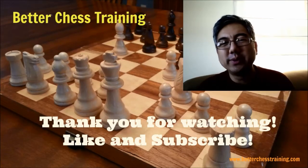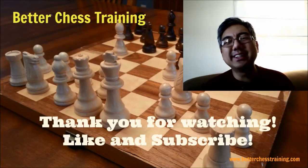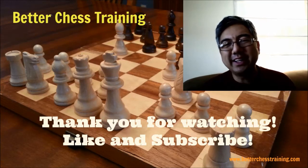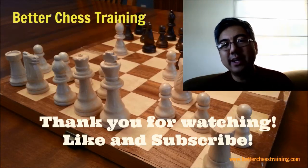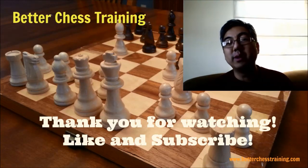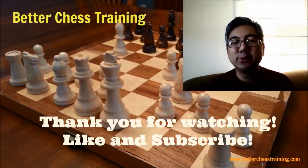Hey guys, I hope you enjoyed that video. If you did please press the like button. Better Chess Training is about helping you get better at chess, understand chess better, and giving you ideas for studying and training as well as tips to perform at your best at the chessboard. If that interests you, please subscribe and I hope to see you in a future video.